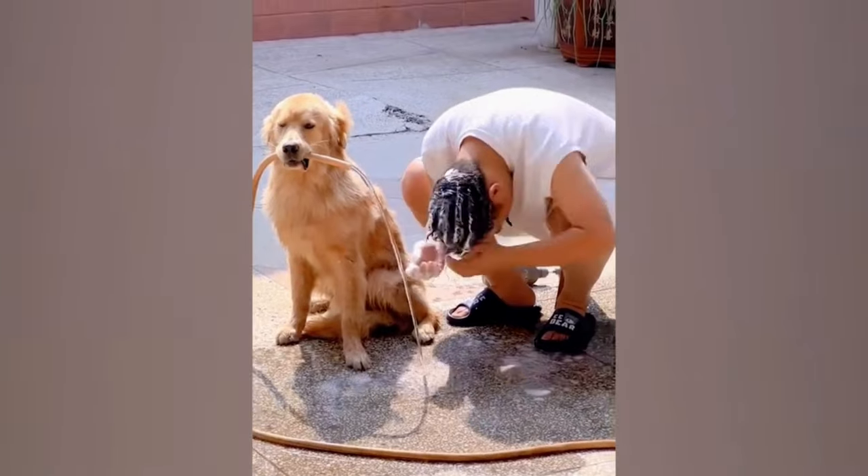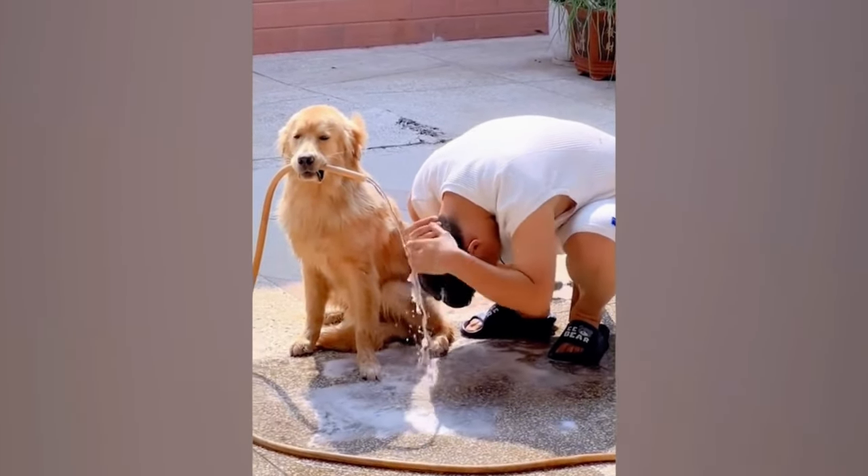This golden retriever knows he has to hold the water pipe still so his pet dad can shampoo his hair easily.